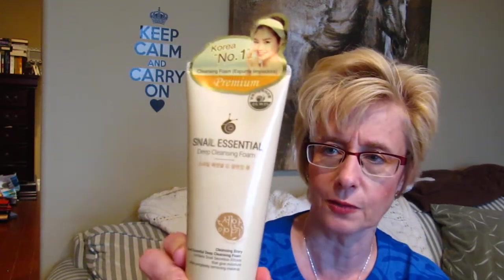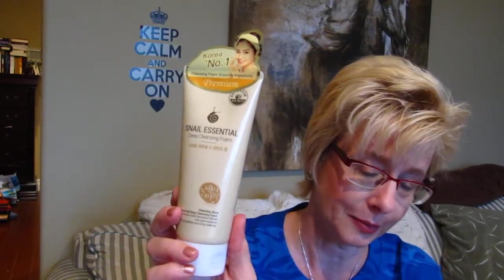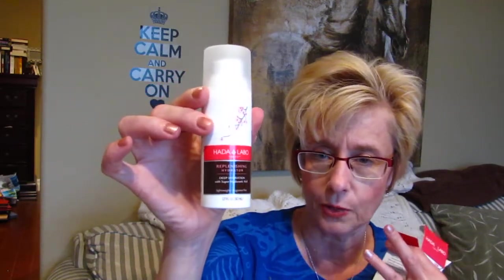I think this was at Winners also — this is Snail Essential Deep Cleansing Foam, and it actually has snail extract in it. I guess that's a big thing in Korea. I'm not sure how they extract it from the snails and I don't think I want to know. I also bought another Hada Labo hyaluronic acid — I do have a bottle I'm going through right now but I wanted to grab another one because I really like it. It's very liquidy, absorbs right away, and has almost a tightening effect on your skin. It replaces the hyaluronic acid and kind of plumps up the skin before moisturizing. Usually it's about $25 online but at Winners it's $9.